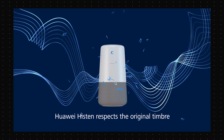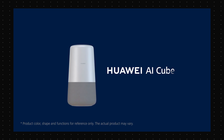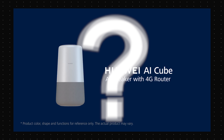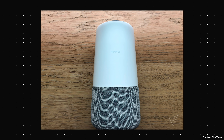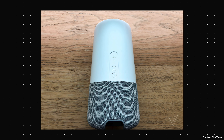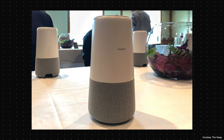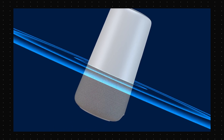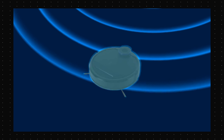Huawei also stepped up and launched an Alexa-powered smart speaker called the Huawei AI Cube — except it's not a cube. It's kind of like the Google Home but thinner and taller. It's just called the AI Cube for some reason. I like to think that the name got lost in translation, but whatever. It's a pretty great looking device anyway and it can work as a mobile router as well. That's definitely cool.